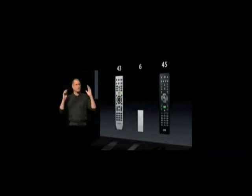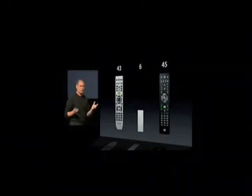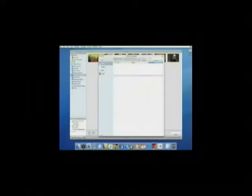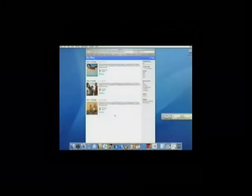I don't know that there's ever been a slide that captures what Apple's about as much as this one. And boom. Boom. Boom. Boom. Boom.